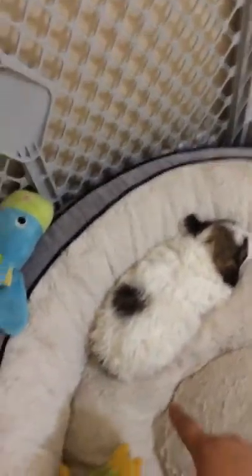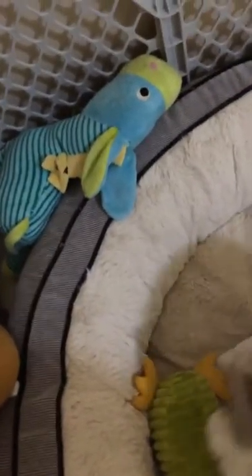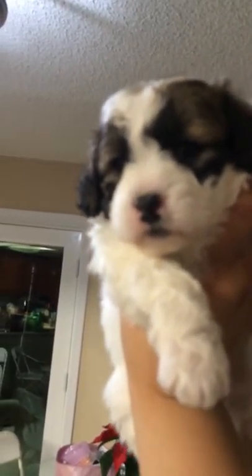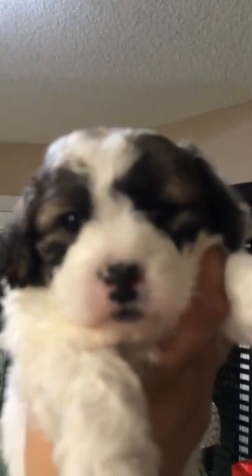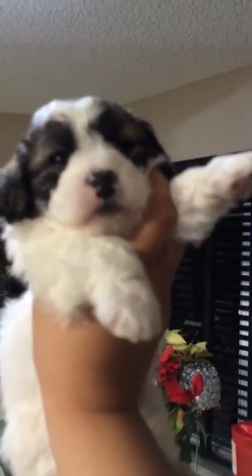And my bigger one, as you guys saw earlier in the video — she is white and brown. Both of my white puppies did have pink noses, but they've started to turn black, so I don't think they're going to stay pink anymore. This is my other female.